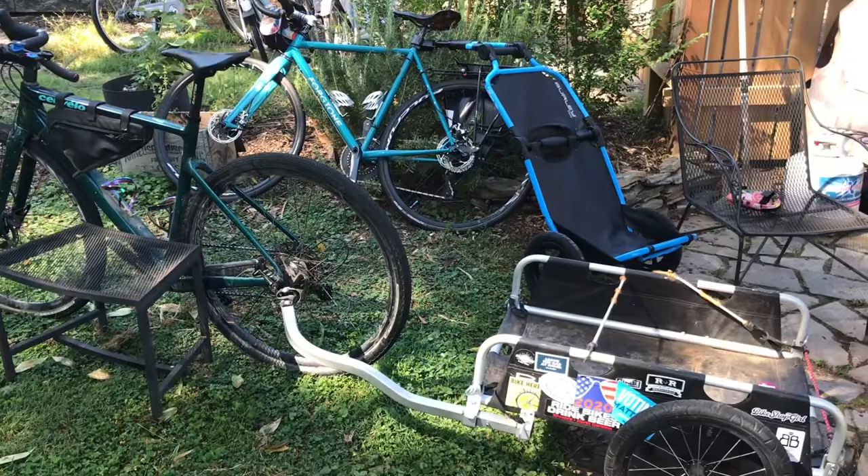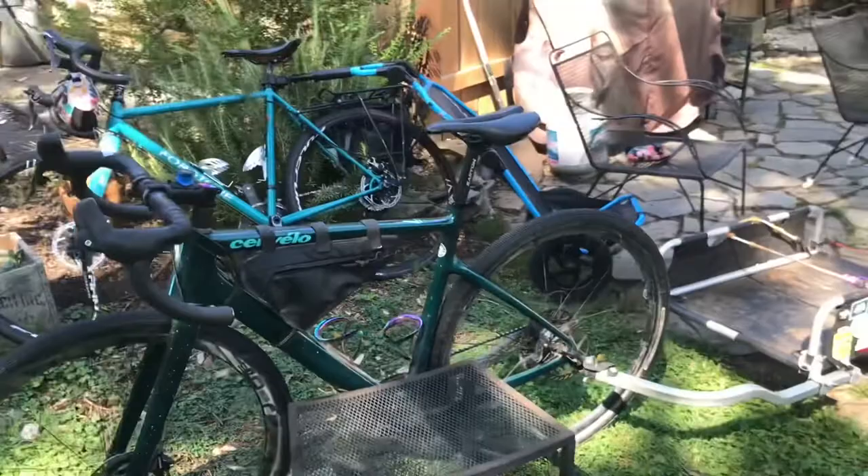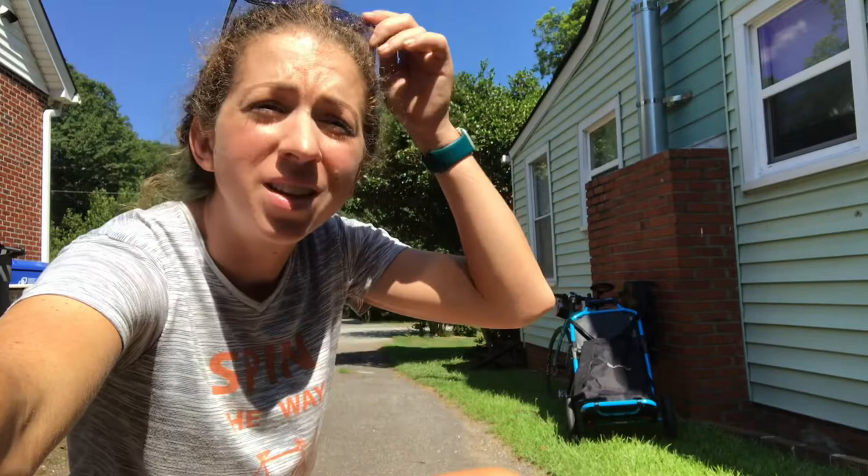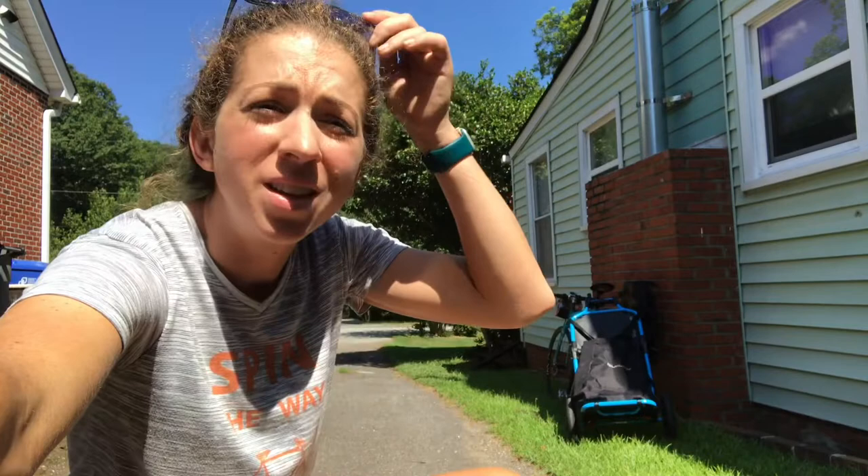I'm a big fan of trailers. I'm going to test these out to see the actual differences and make some observations on what I like. In general, I'm a big fan of trailers because they let you do more stuff on your bike.